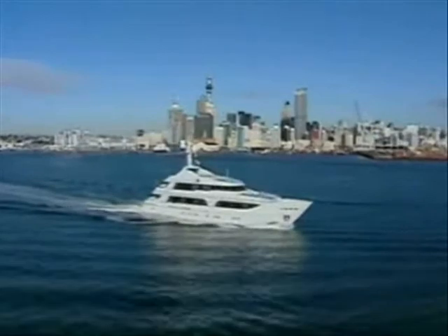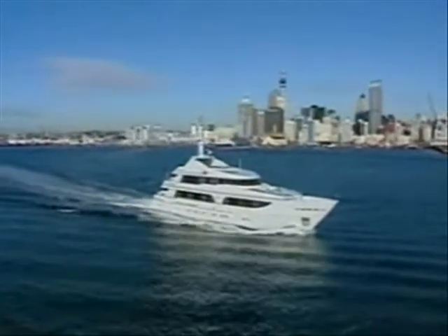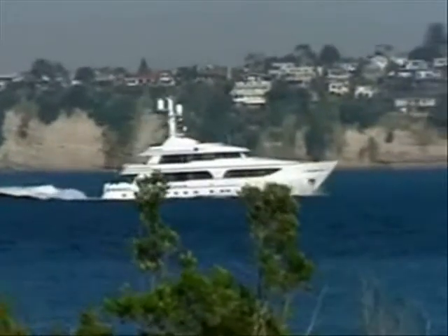Operators of vessels greater than 82 feet in length must carry documentary proof that they have not had TBT anti-fouling applied after the ban. Otherwise, they risk being prevented from entering many ports completely or face heavy fines.